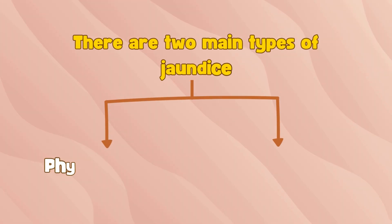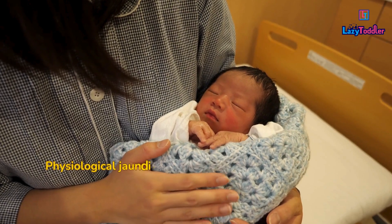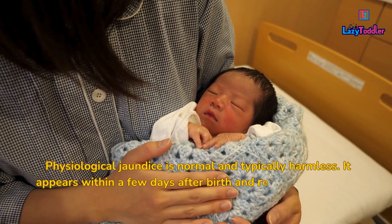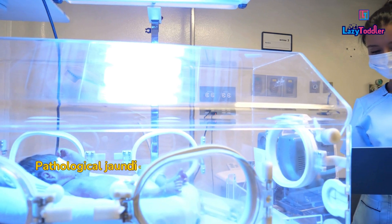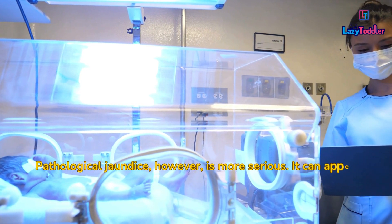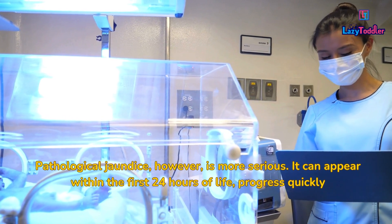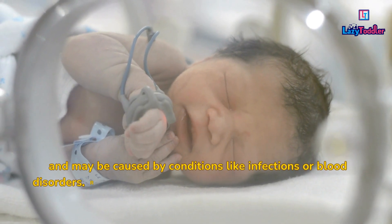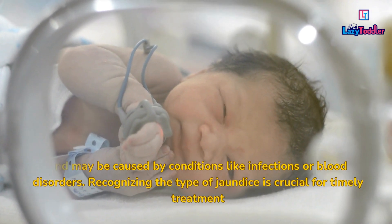There are two main types of jaundice: physiological and pathological. Physiological jaundice is normal and typically harmless — it appears within a few days after birth and resolves on its own within two weeks. Pathological jaundice, however, is more serious. It can appear within the first 24 hours of life, progress quickly, and may be caused by conditions like infections or blood disorders. Recognizing the type of jaundice is crucial for timely treatment.